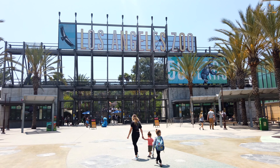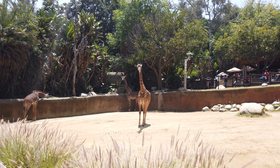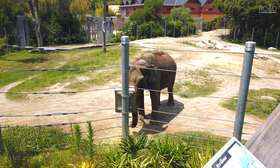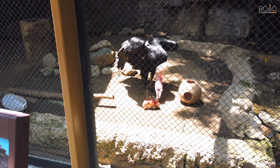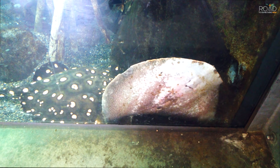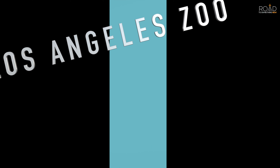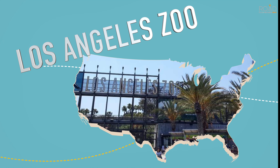Welcome back to another video travelers. In this video we're excited to share with you one of the wildest places in Los Angeles — a place where you can see larger than life creatures, vicious aerial threats, scaly reptilian friends, and even some of your favorite marine life all in one awesome place. Come take a walk with us as we take a tour of one of the most visited zoos in the world, the Los Angeles Zoo.